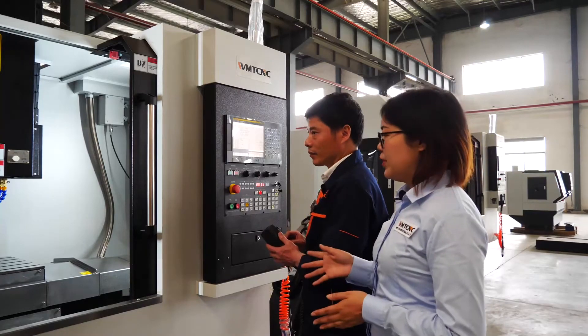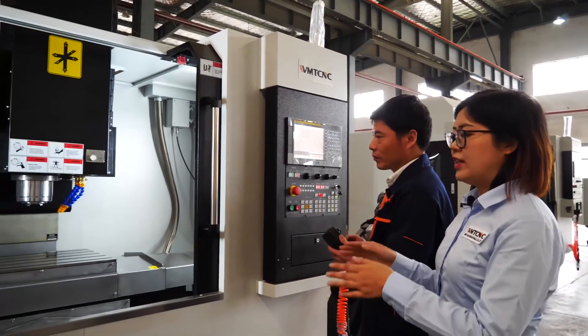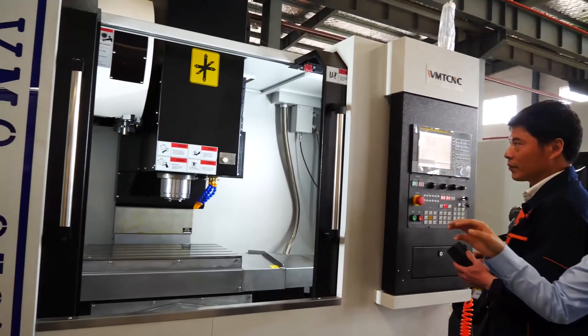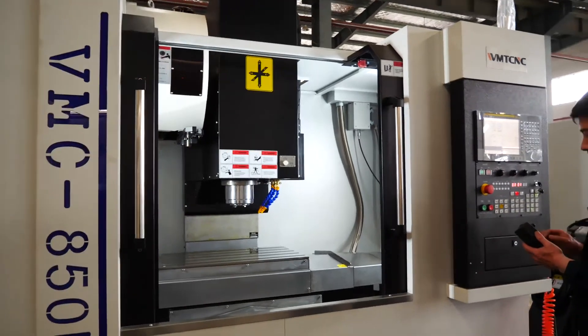There is an MPG handwheel that comes along with the CNC machine. We can move the X, Y, and Z axes using the MPG. Let's move the X, Y, and Z axes now.